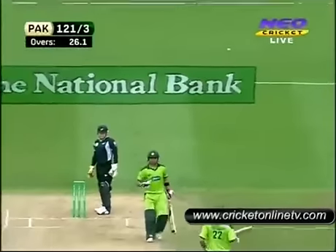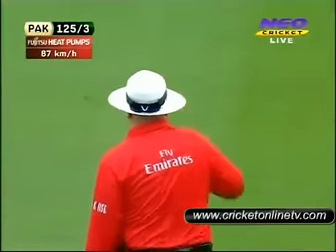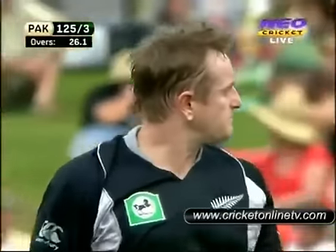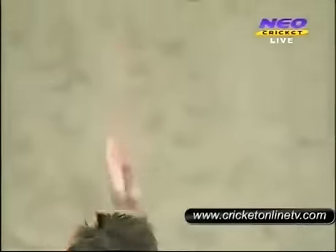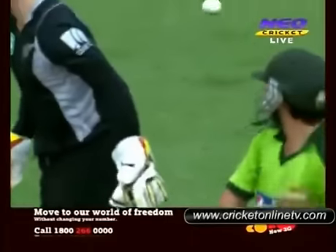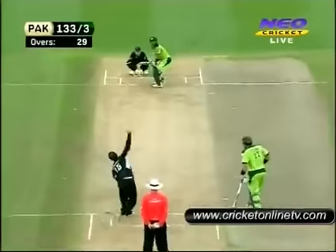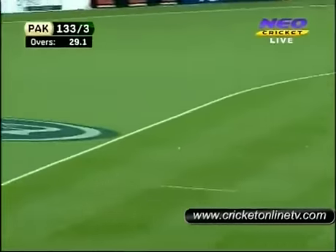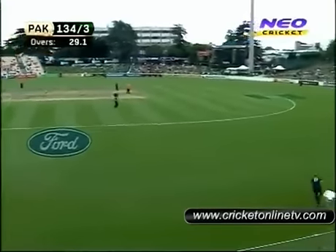That's gone straight through everybody — that'll be four byes. Shehzad just giving himself some room. Brendan McCollum completely missing it as well. Maybe he needs to try to hit the stumps next time. Scott Styrus — I think he's been trying to follow the batsman. McCollum is going to continue. That's a super ball in that eye — nicely played. Jesse Ryder will cut it off and keep it to two.